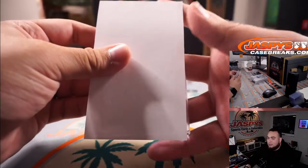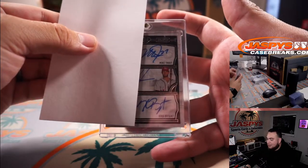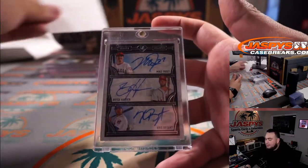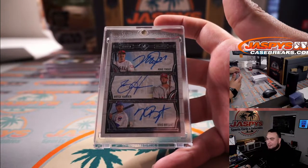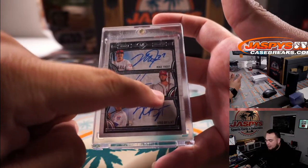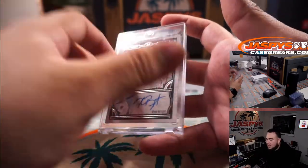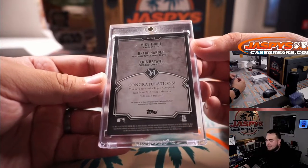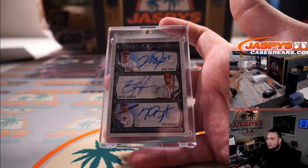Last raw card and the rest of them are graded. How about a triple autograph numbered 3 out of 5 of Mike Trout, Bryce Harper, and Kris Bryant? Kind of hard to see it but right there it's 3 out of 5, and that is from Museum Collection Baseball 2017 — Trout, Harper, and Kris Bryant.